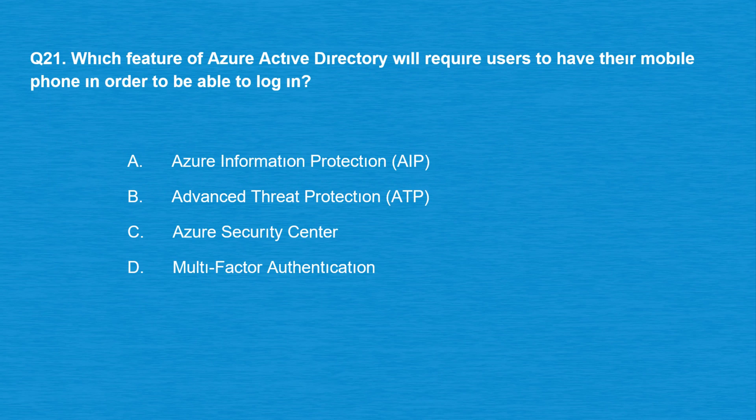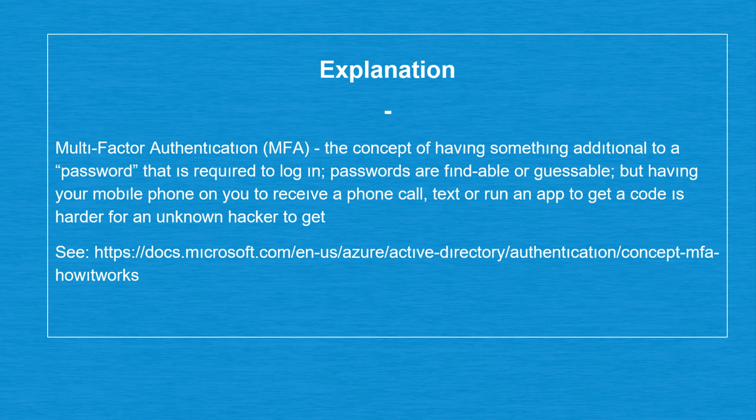Question number 21: which feature of Azure Active Directory will require users to have their mobile phone in order to be able to log in? Option A: Azure Information Protection (AIP). Option B: Advanced Threat Protection (ATP). Option C: Azure Security Center. Option D: Multi-factor authentication. The correct answer is option D: Multi-factor authentication (MFA) — the concept of having something additional to a password required to log in. Passwords are findable or guessable, but having your mobile phone to receive a call, text, or app code is harder for an unknown hacker to obtain.